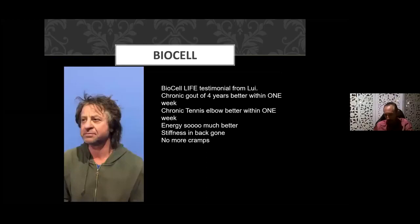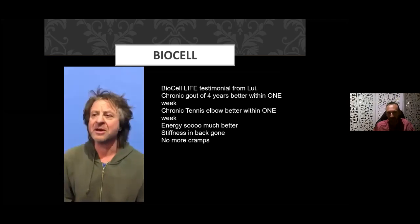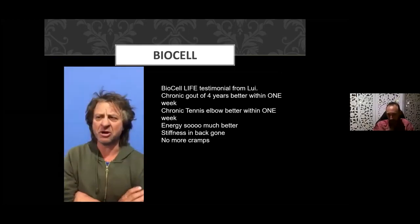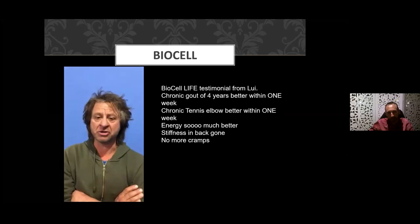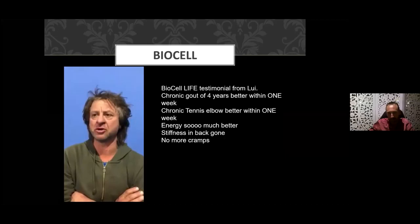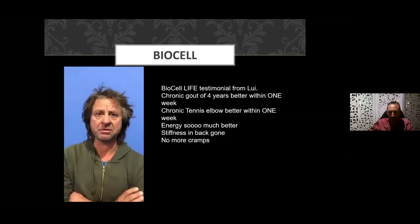Audio testimonial: "Hi everyone, I've been on BioCell Life for two months. Within the first week my gout in the foot went away. I also have a tennis elbow, so two joints were always sore. I couldn't stay awake — I was just fatigued. I started taking the stuff, it improved. I can't wait to get some more. It must be all the berries in the product — I wouldn't have a clue, but it works and I'm very happy."